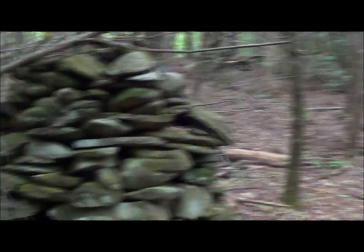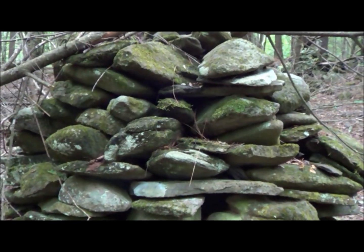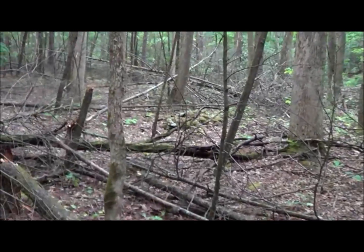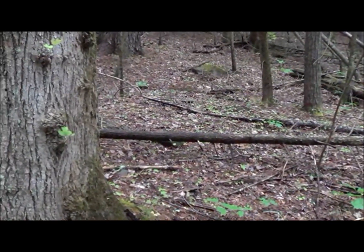This stone stack right here — notice it's on top of a boulder. Isn't that interesting? Large boulder, rock stack. Large boulder up there, rock stack. Large boulder. As far as I can tell, that stack right there may also be on a boulder. See how these guys were stacked in here? There's a dilapidated stack right there, and it would be due north as well.